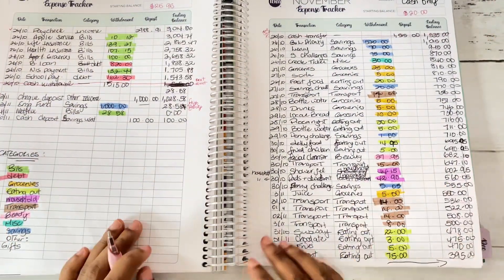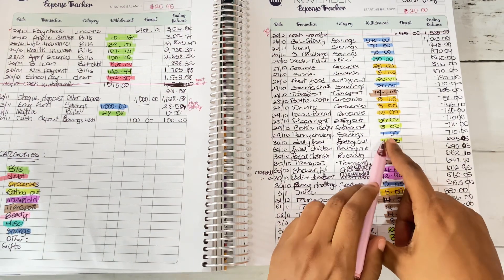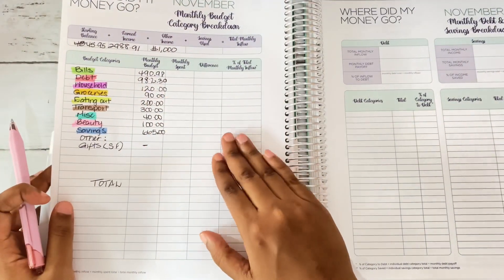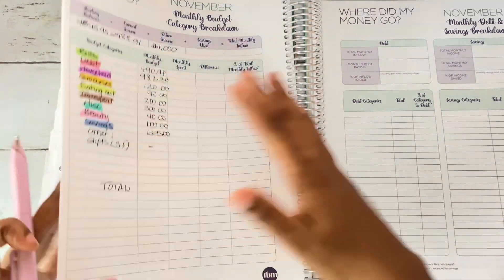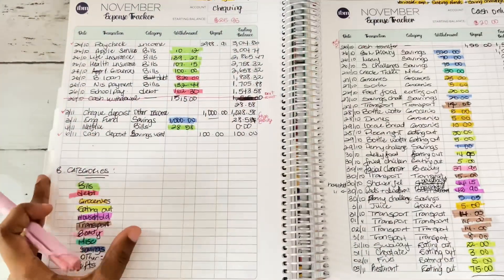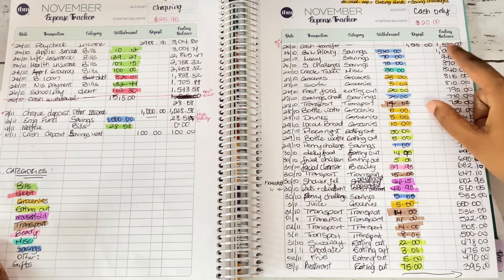It is that simple. If, for example, at the end of the week you took out a dollar from your groceries envelope and put it in your penny challenge, make sure you write that down. Because when you close out your budget on 'where did my money go,' it is important to balance your account. Everything you recorded here must be reflected there — but we'll come to that at the end of the month.